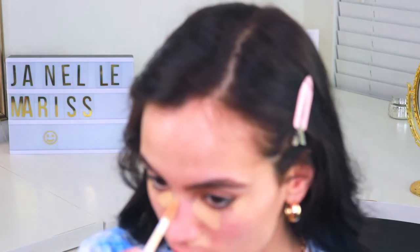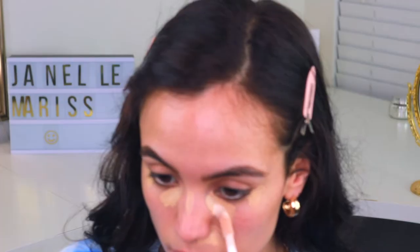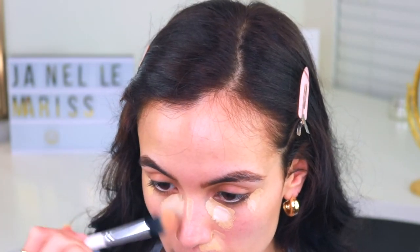Next I'm going to brighten up and conceal my under eyes using my elf Hydrating Camo Concealer — I love this because you get good coverage but it doesn't stay matte or make your face look cakey. I'll just dot this where I need it: the corners of my eyes, under my nose where I have redness, a little on my chin, and on the top part of my nose. I'm also going to mix that with a little of my elf 16-Hour Camo Concealer in Light Peach — I want the concealer a bit brighter since the other one is a little too yellow for my skin right now.